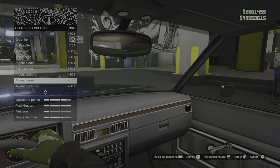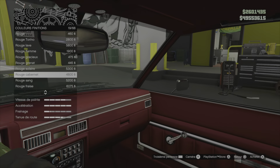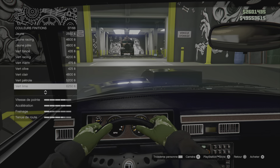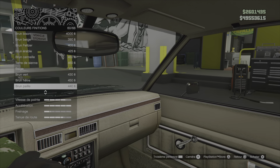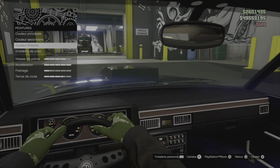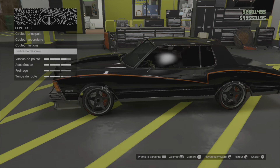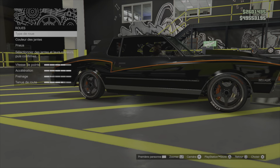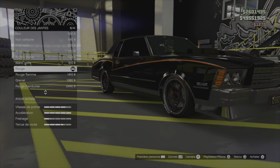Couleur finition — on va partir sur un petit rouge cabernet à la limite. Ou alors on peut le laisser noir, en vrai. Ça fait ressortir les bandes alu et en bois sur le tableau de bord. Je trouve que c'est bien. Sur les jantes, on va y faire un petit rappel en rouge. On va y mettre le moyeu en rouge. Parfait.